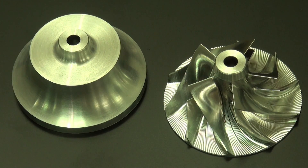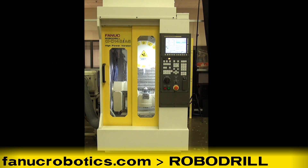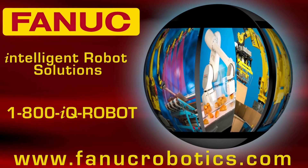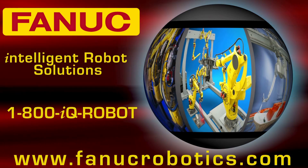For more information on Fanuc RoboDrill, please visit FanucRobotics.com and click on RoboDrill.